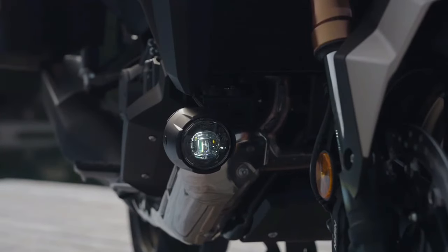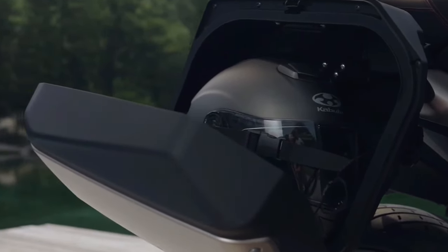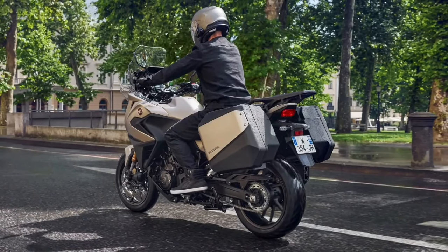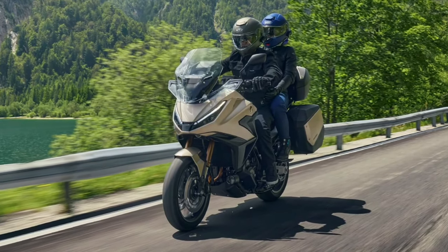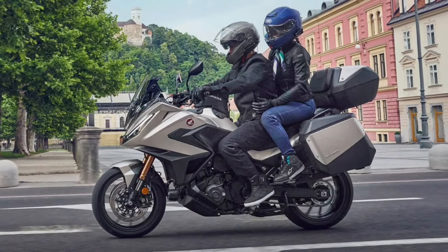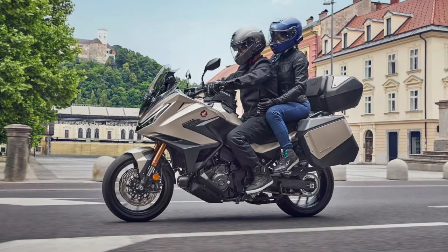Comfort is a key priority in the design of the NT1100. The upright riding position, wide handlebars, and well-cushioned seat work together to reduce fatigue during long rides. The bike features adjustable foot pegs to accommodate a range of rider heights, enhancing overall ergonomics. Wind protection is another highlight: its large, adjustable windscreen effectively deflects wind, reducing fatigue and improving comfort, especially on long journeys. The integration of advanced technology in the NT1100 further elevates the riding experience.